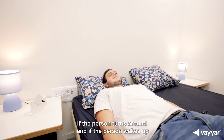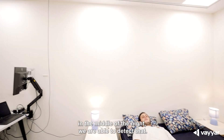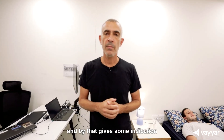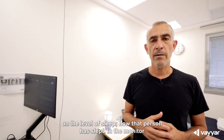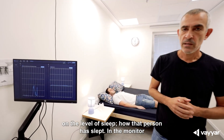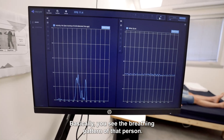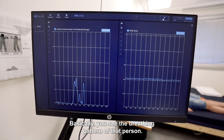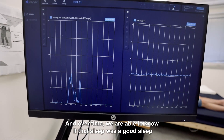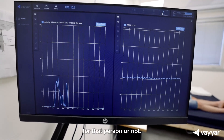If the person turns around and if the person wakes up in the middle of the night, we are able to detect that. We are able to count the times this happens, and by that give some indication on the level of sleep — how well that person slept. In the monitor here, you see the sleeping pattern, basically the breathing pattern of that person. Over time we are able to know if that sleep was a good sleep or not.